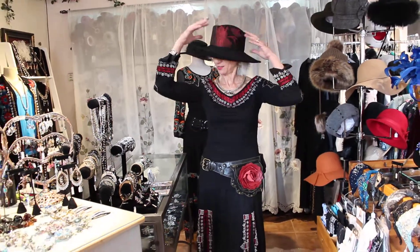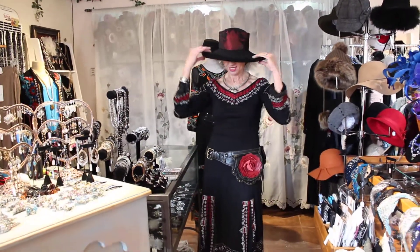And then the hat — I just put this on for fun, which I think is pretty cool. It's brocade. So that's that.